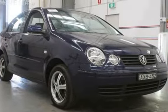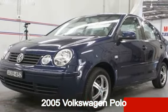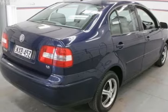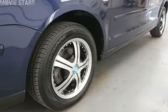Be the envy of your friends in this 2005 Volkswagen Polo. This Polo has an efficient 1.6 litre engine that gives you more control with its manual transmission. The attractive blue exterior is complemented by its stylish interior.